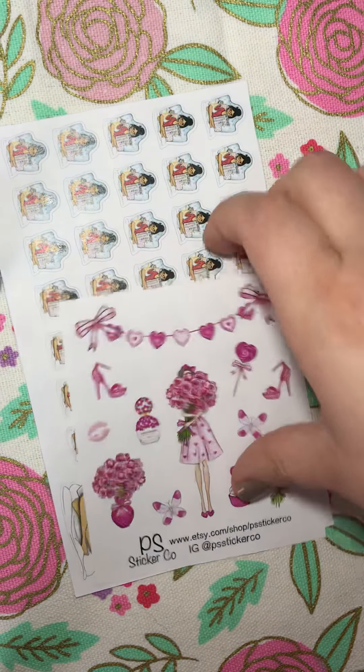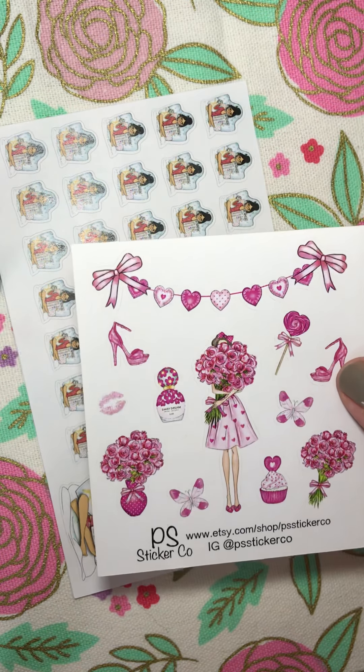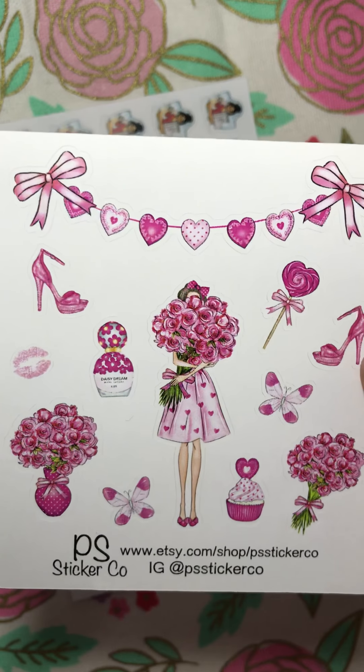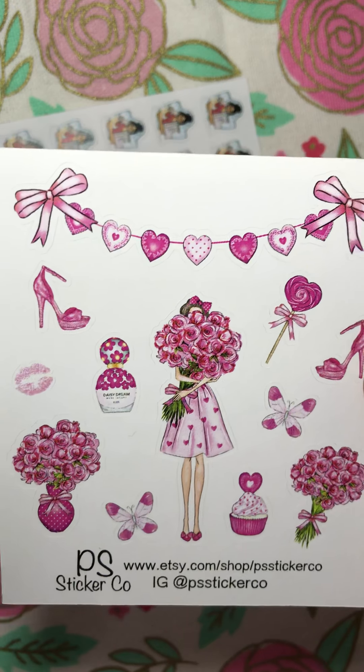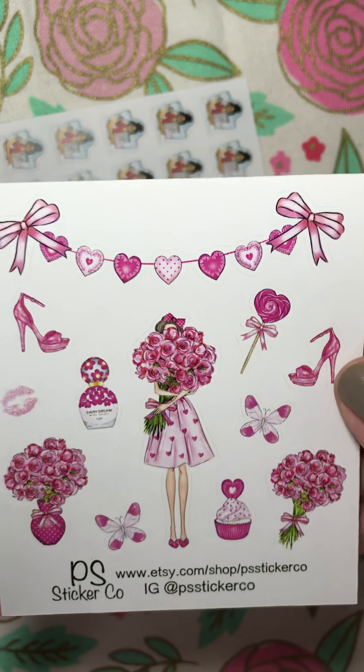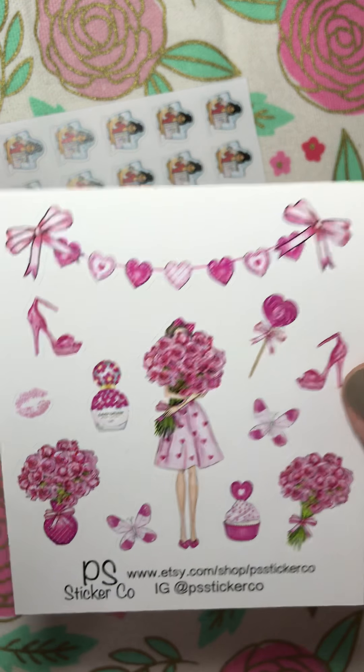And then I also got this, and I believe it was labeled as Mother's Day. I know Mother's Day has passed, but I thought it was just really pretty. I thought it would be useful for anniversaries even with the bouquets, and I also thought this might be really cute to hold on to and use for Valentine's Day.